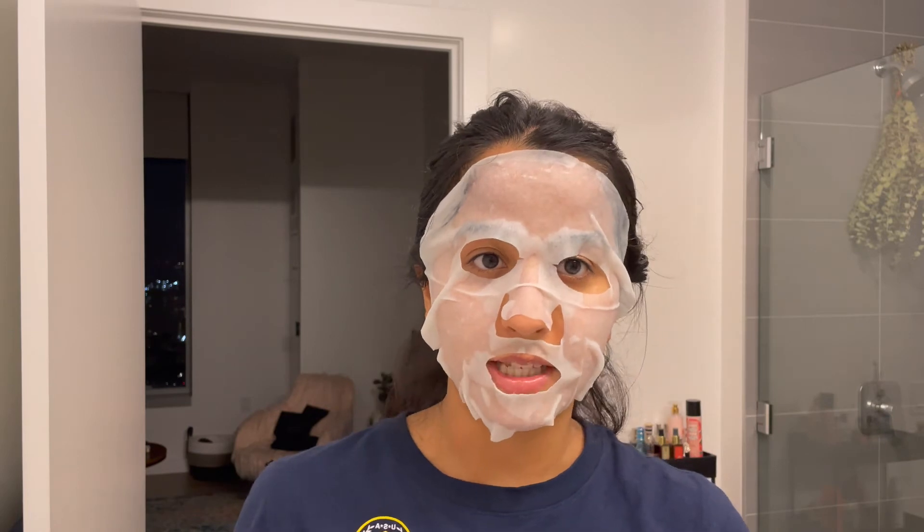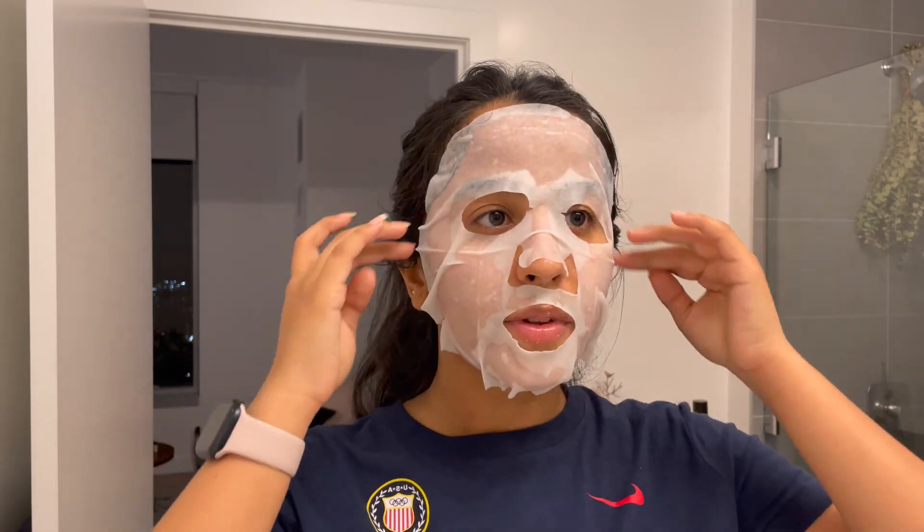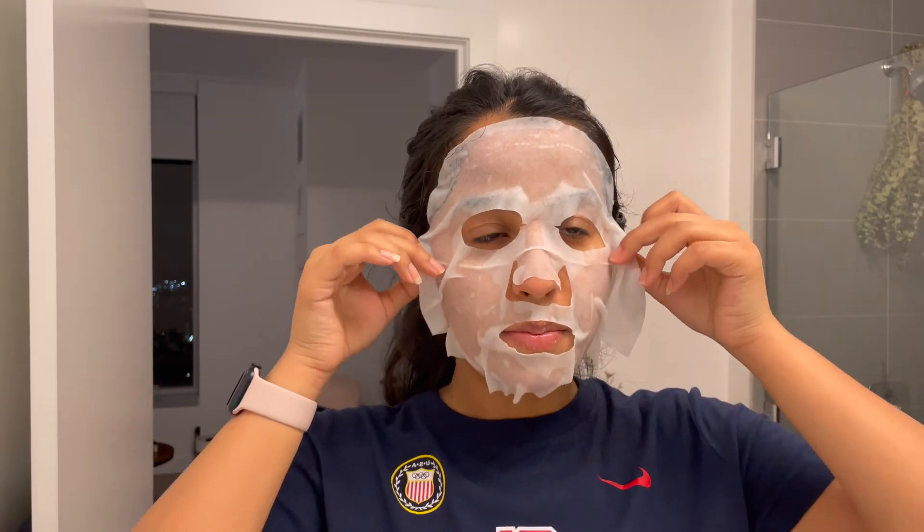I'll see you in 10 to 15 minutes after it's done. Okay, it's been about 12 minutes and I think I'm ready to remove this — I'm just gonna peel it off. My skin feels so fresh! I'm gonna use a tissue to pat my skin dry.